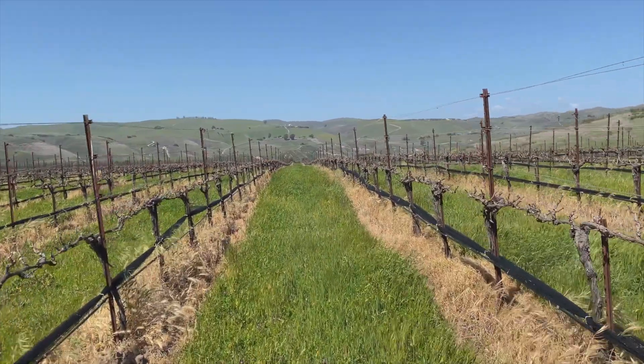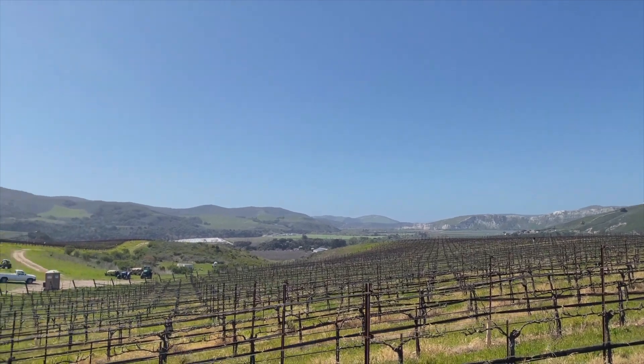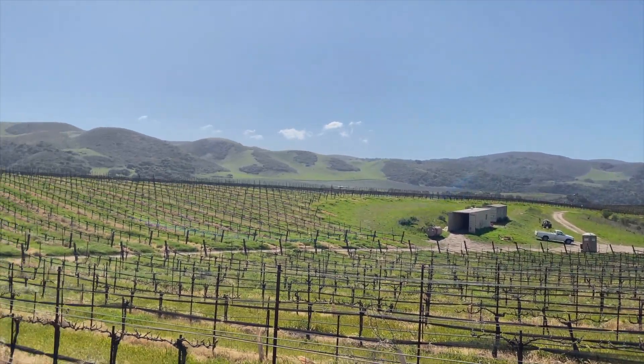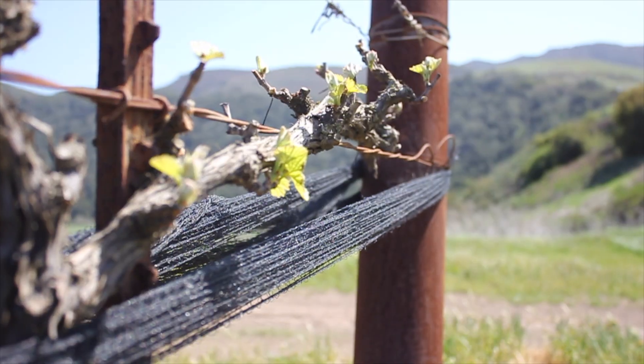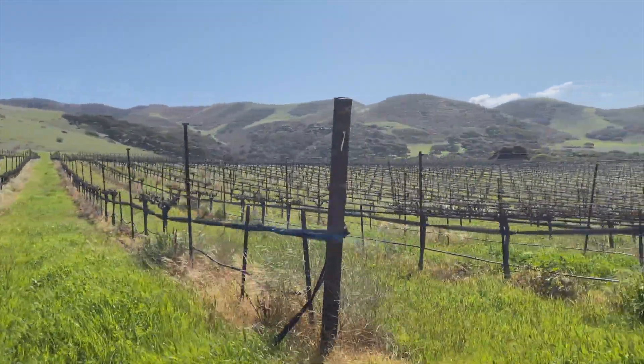The clay covers the vines, the equipment, the cars — anything that goes through there — and it definitely contributes to what is a really awesome, elegant expression of Pinot Noir from Santa Rita Hills.